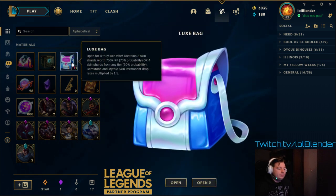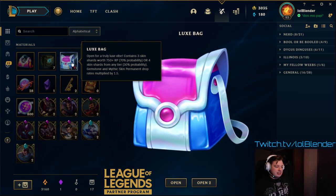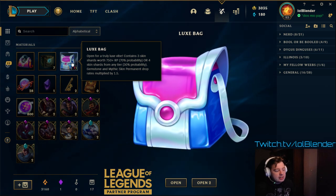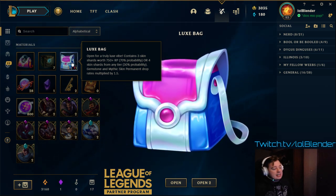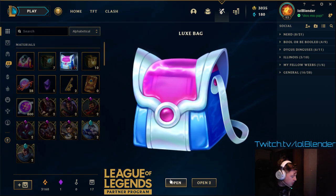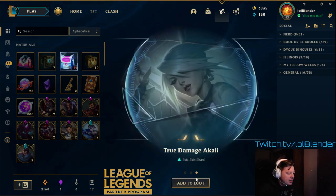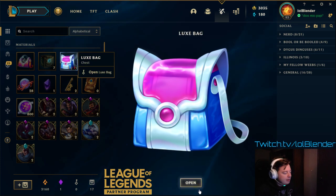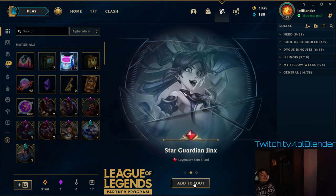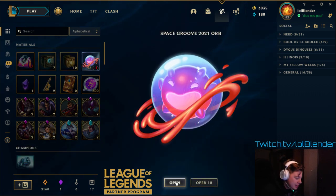We'll move on to the Lux Pack. Open for a truly Lux vibe — it contains three skin shards worth 750+ RP, which is a 70% chance, or four skin shards from any tier at 30% chance. We got two of these. The first one: Rageborn Mundo, Lunar Beast Hecarim, and True Damage Akali. The second one: Sabertooth Sejuani — we get lucky anyway. Star Guardian Jinx. Easy legendary — Twisted Fate. Really underrated skin, what a great skin. He's got some good skin lines.